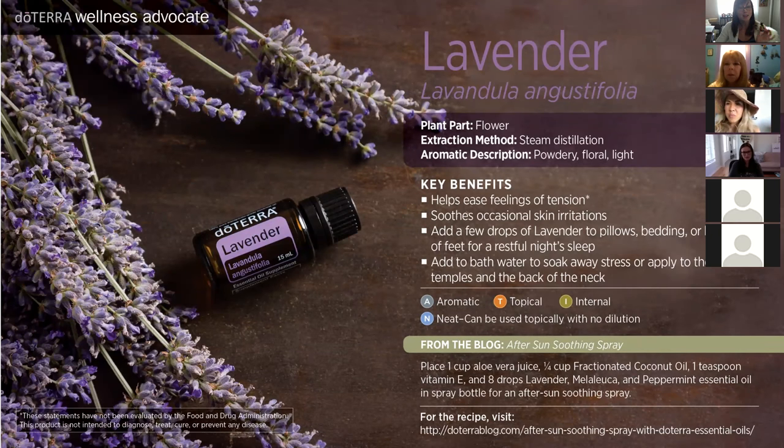Next is one of my favorite oils: lavender. I just used this one this morning — I went for a walk, got a million bug bites, and I dabbed lavender oil all over them to help reduce the pain and itchiness. We know lavender is in a lot of health spa products to promote relaxation. It has a very calming and grounding effect on our emotions and helps ease feelings of tension. This oil is so good for somebody who is high stress.